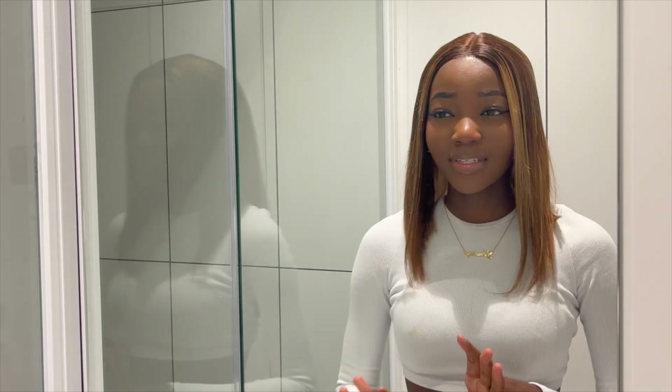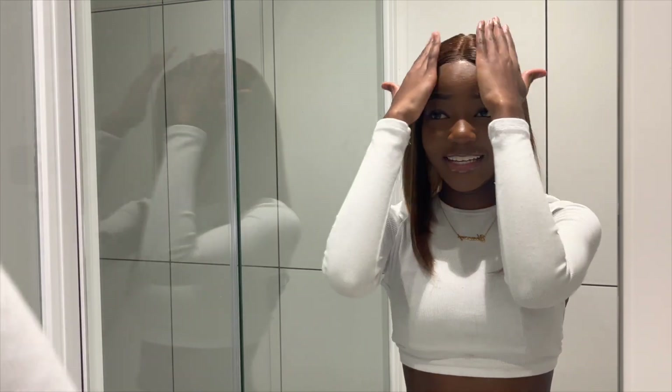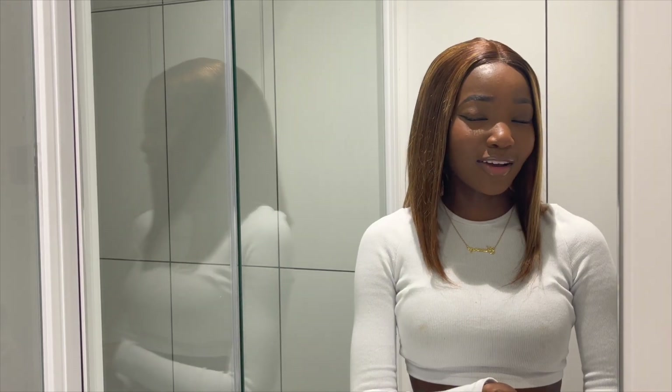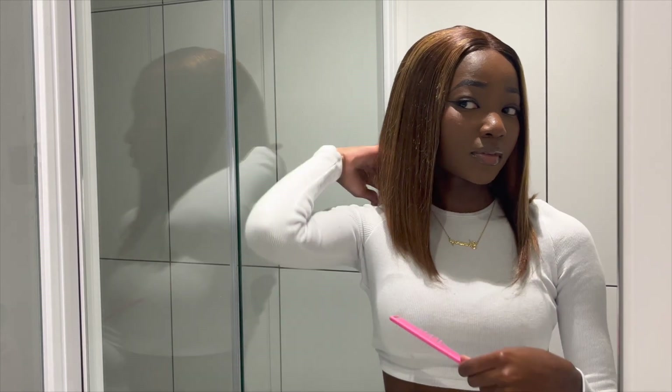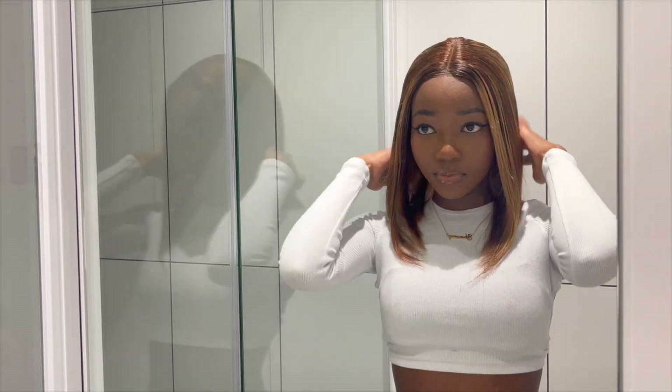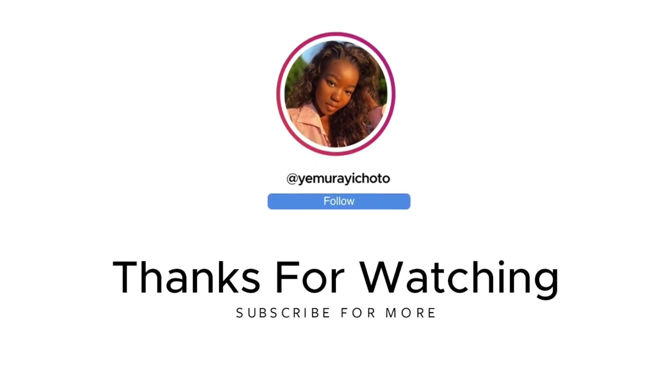This is the finished look with the hair — honestly, I am absolutely in love with it. At first I was a bit scared, but now that it's all done it's straight and it is laid. If you watched the video until the end, thank you so much for watching — I hope you enjoyed it. Once again, thank you so much to Miss Lynn Hair for sponsoring this video. Please make sure that you like, comment, share, and subscribe. Next week, same time, same place — I'll catch you guys in my next video!